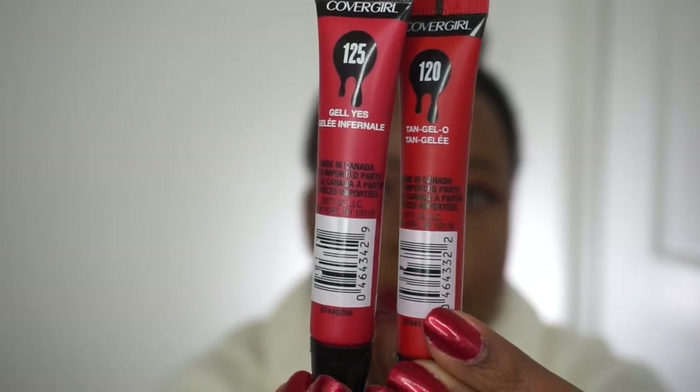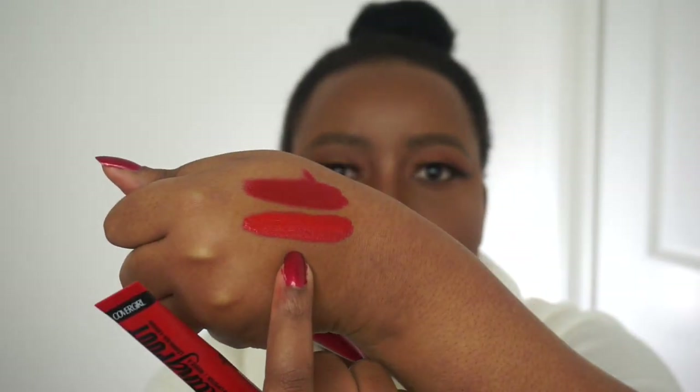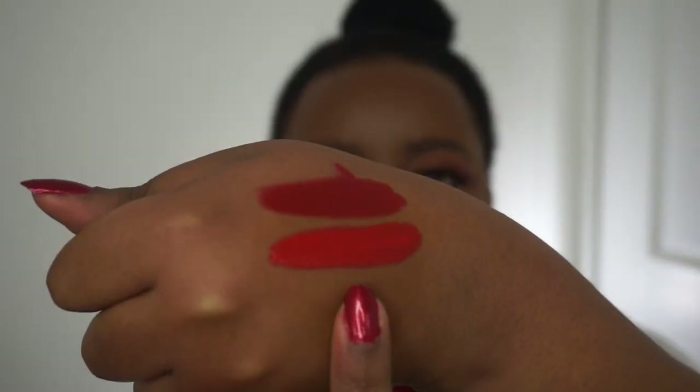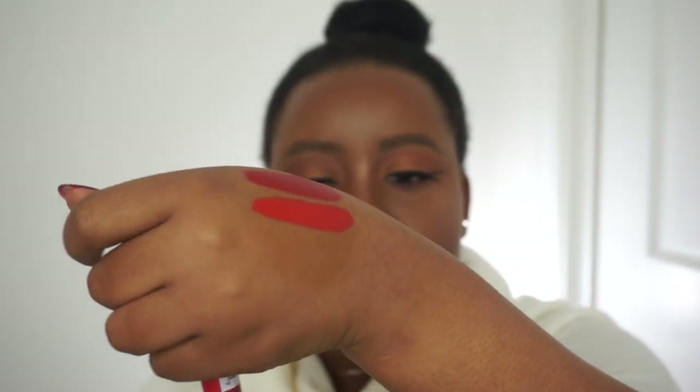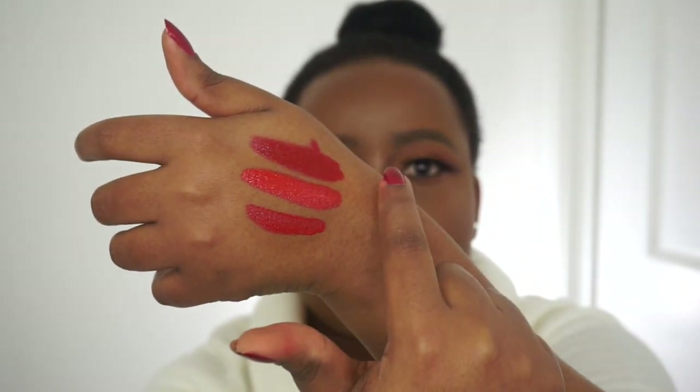I have them in Tangelo and Gel Yes. The one below is Tangelo — it's red but has an orange tint to it. The one above is Gel Yes, and that one is the darker shade. I'm also going to swatch the Fenty Uncensored next to both so you can see the likeness. The bottom swatch is Fenty Uncensored, then Tangelo, then Gel Yes — they're all different tones.